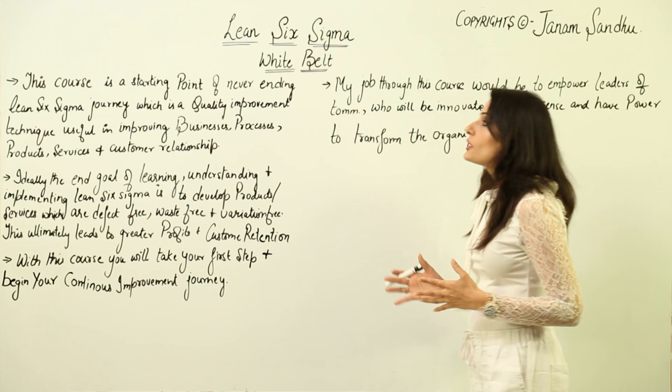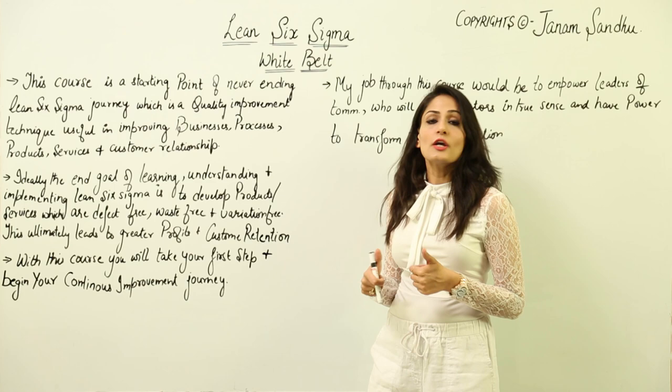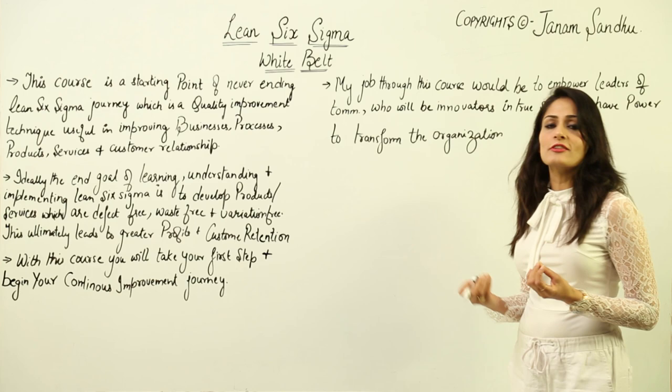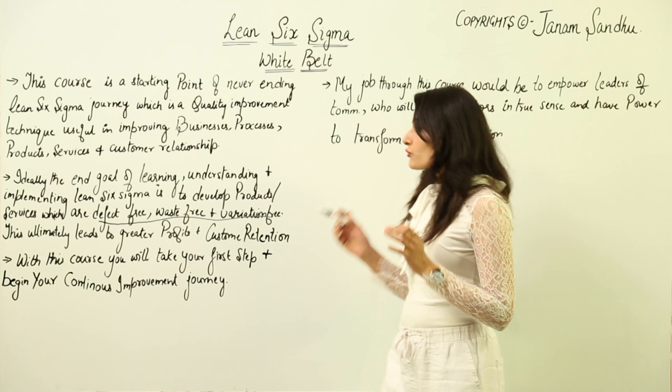This is just an introduction part. This course is a starting point of a never-ending lean six sigma journey, which is a quality improvement technique useful in improving businesses, processes, products, services, and customer relationships. Ideally, the end goal of learning, understanding, and implementing lean six sigma is to develop products and services which are defect-free, waste-free, and variation-free.